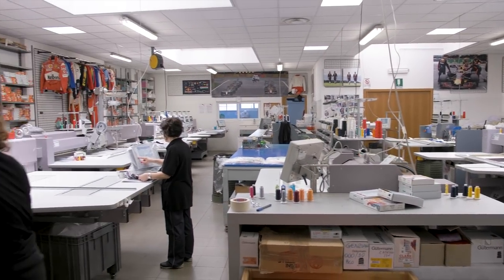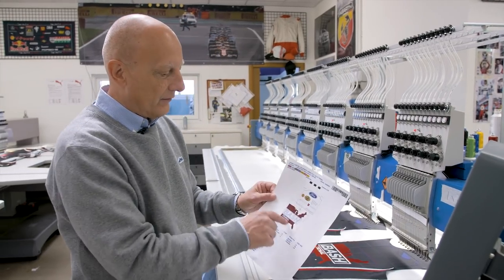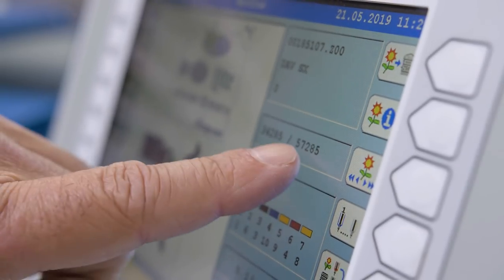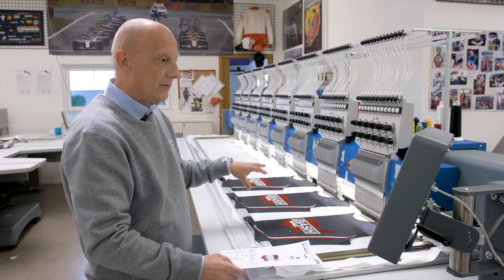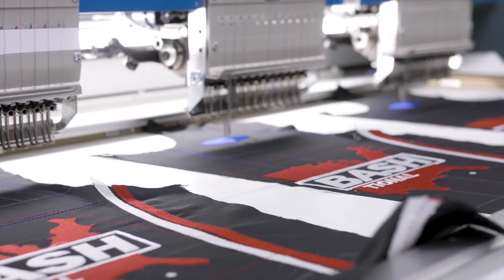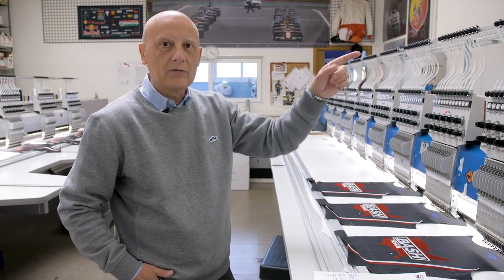Here we are in the embroidery department where we embroider our suits. This machine can embroider 6 suits in a row — right now we are working on 3 suits. This is the layout of all the logos we are going to embroider, and the whole embroidery is made up of 5,700,000 dots to have everything done. You can see here every single needle carries a different color, so when we have to switch from one color to the other, the machine does it automatically. When the machine finishes, it cuts the thread and we just have to clean the embroidery before moving to the stitching process.